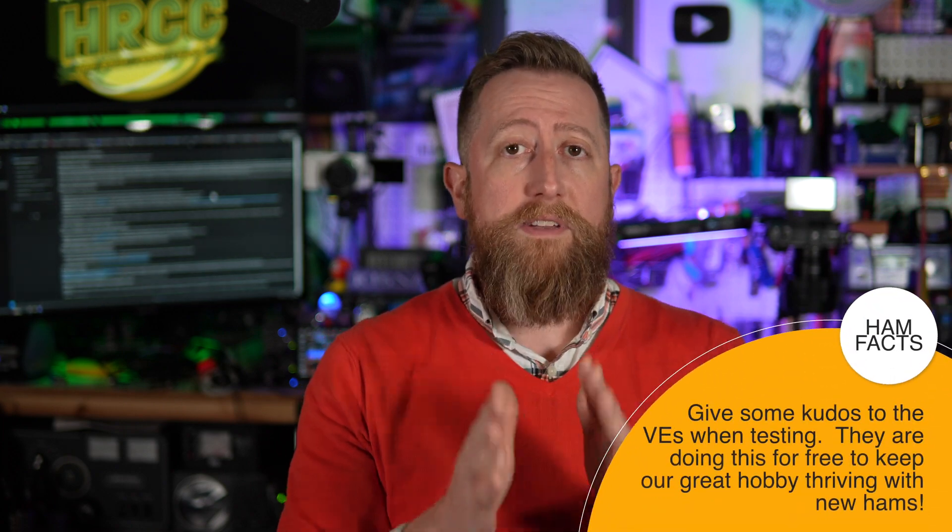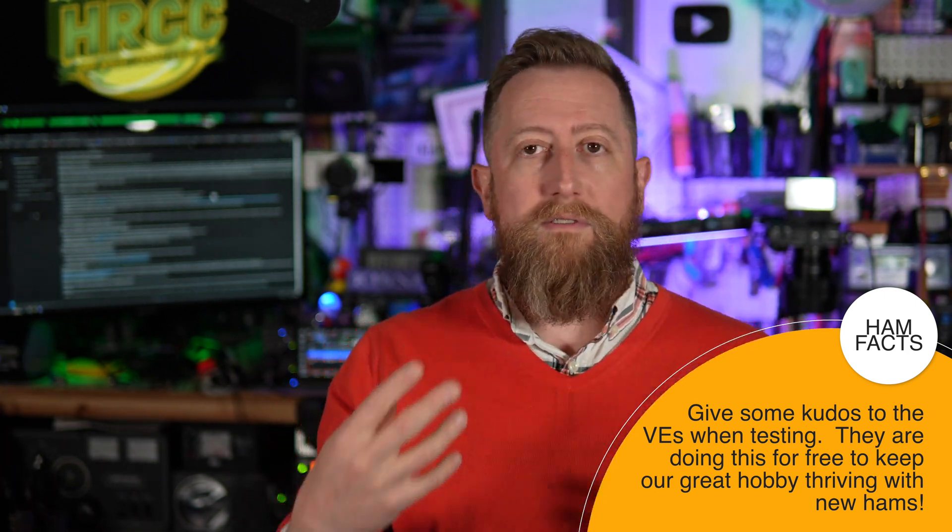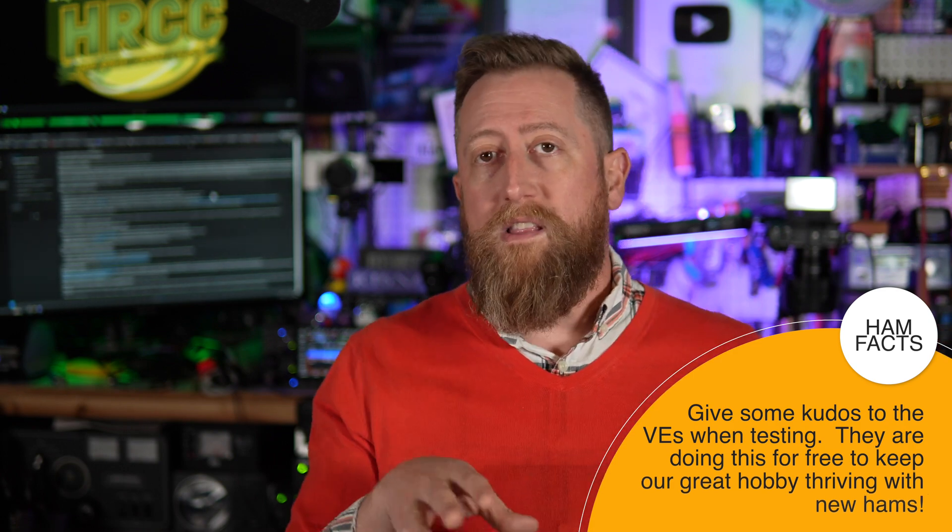VEs are generally given 1 to 10 days of handling time, which is another reason to test online. There's nothing against taking it in person — respect to all VEs who take time to help get people licensed. But with an online test, everything is digital: the VEs simply approve that you passed and push it to the FCC with very few steps. With a physical test, the documentation has to be converted into something digital and then filed, so there's more handling involved.